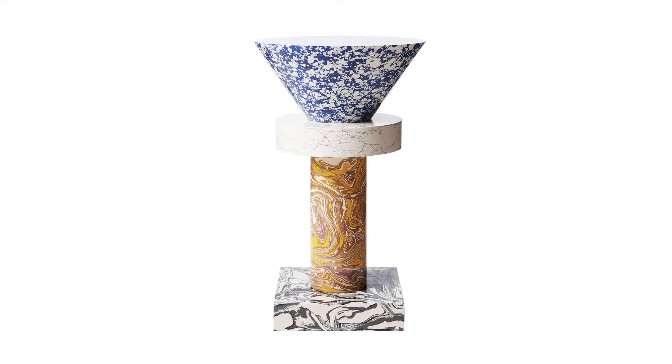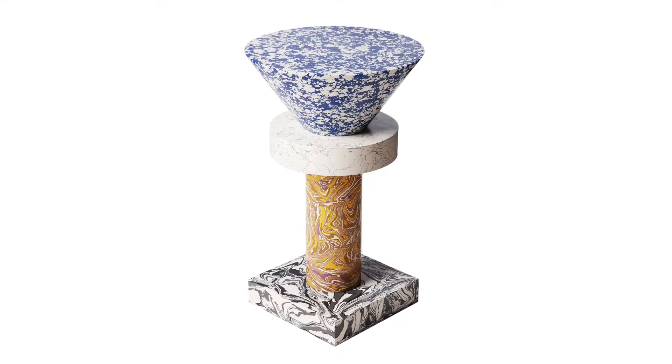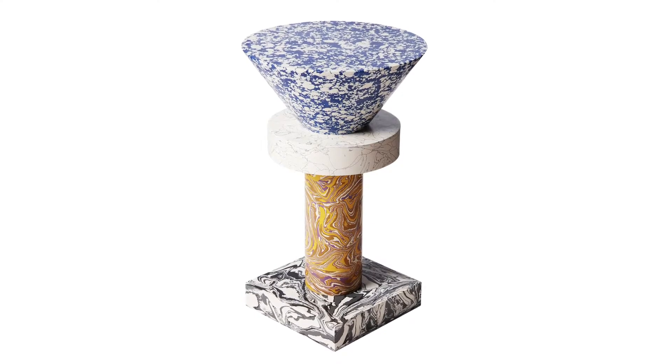The result is a family of psychedelic tables, vases and accessories, each with a distinct silhouette, colouration and personality. Swirl by Tom Dixon is available in Australia from Living Edge.